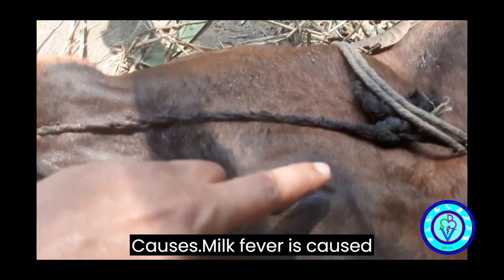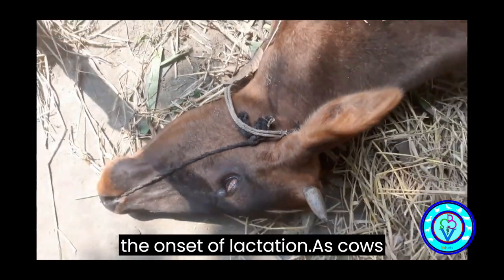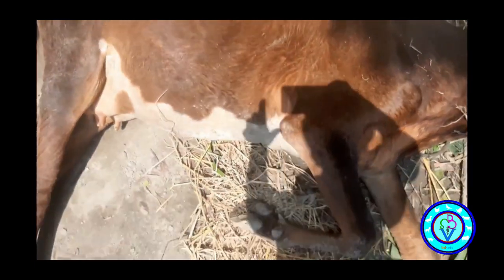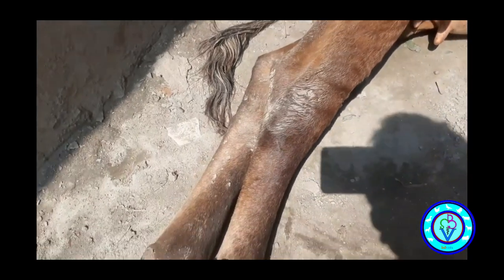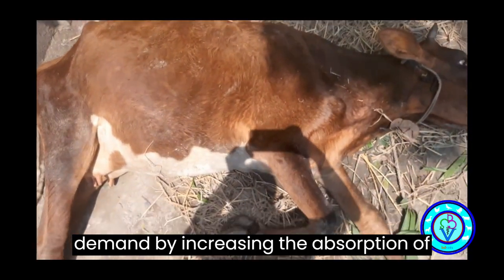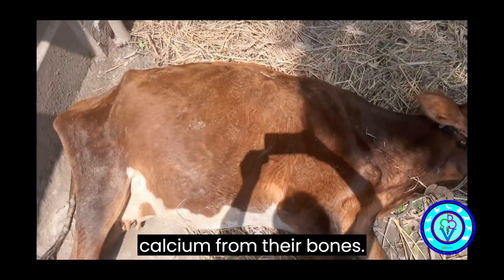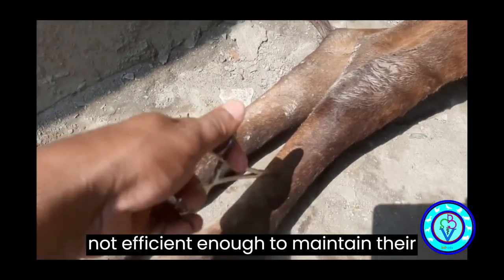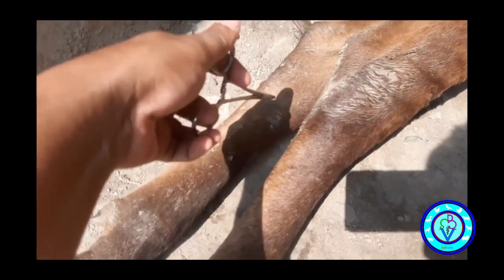Causes. Milk fever is caused by a sudden demand for calcium during the onset of lactation. As cows enter the final stages of pregnancy, their calcium requirements increase significantly. In most cases, cows are able to adapt to this demand by increasing the absorption of calcium from their diet or mobilizing calcium from their bones. However, in some cows, this process is not efficient enough to maintain their blood calcium levels, resulting in hypocalcemia.